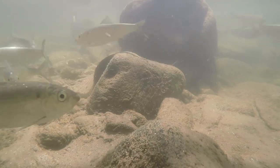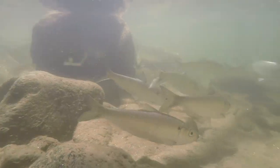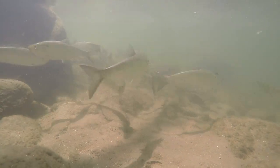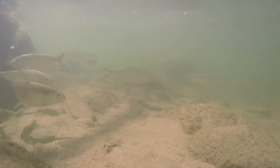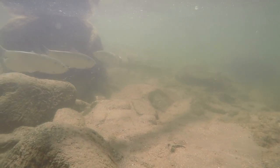River herring is a collective term to describe the two species of fish: alewife and blueback herring. They're very similar in appearance, but if you start dissecting them you can tell some differences, and obviously genetically they're different because they're different species.